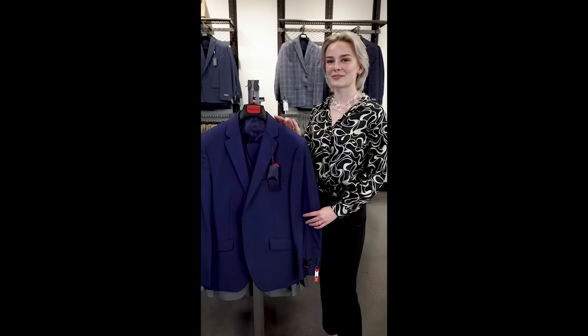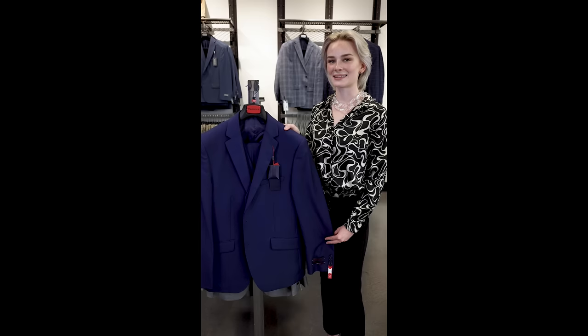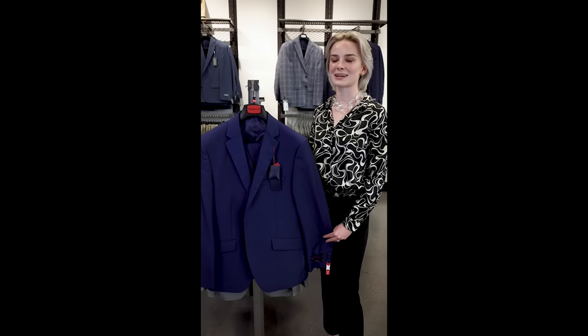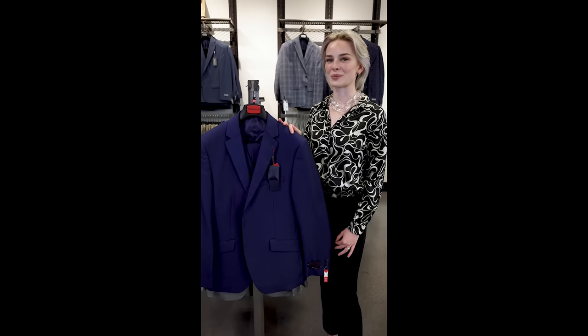As you may know, suits come in a variety of fits. At MDZ, we carry slim, modern, and classic that allows us to dress all body types. Assuring the proper fit, especially with off-the-rack suits, is of utmost importance.